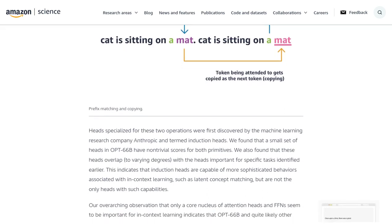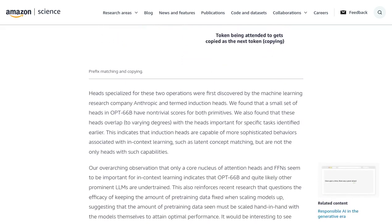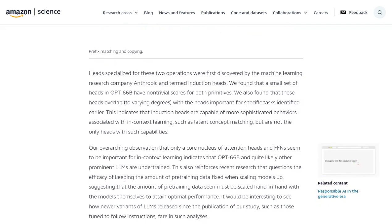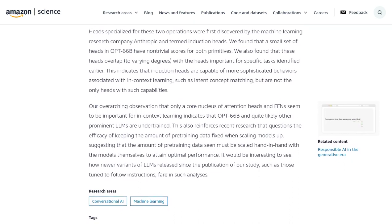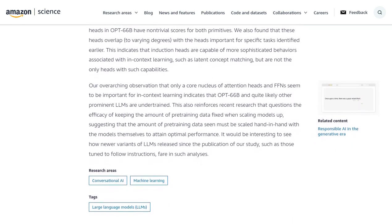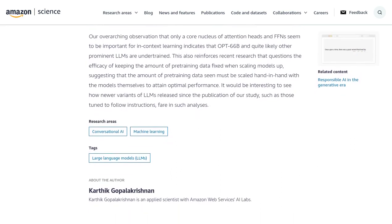But let's not forget about the size and performance of different large language models. Commenters are discussing the trade-off between model size and performance. Some argue that bigger models yield better results, while others believe that smaller models can be just as effective. It's a battle of David vs. Goliath in the AI world.